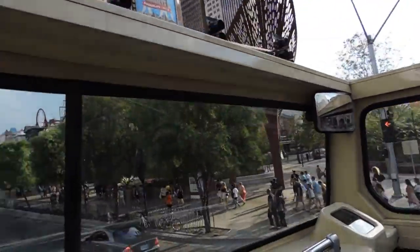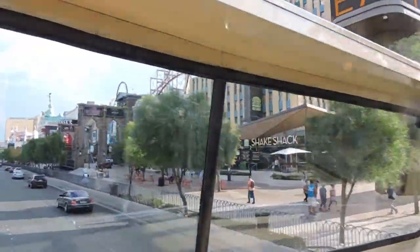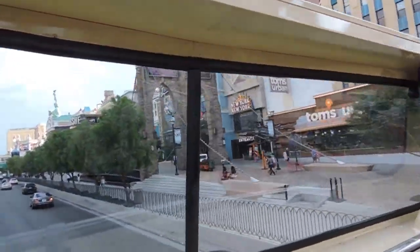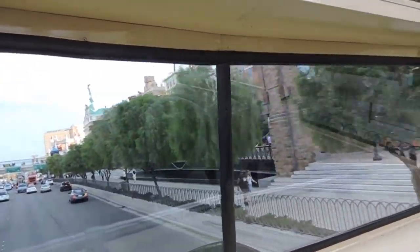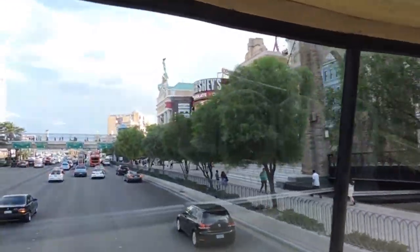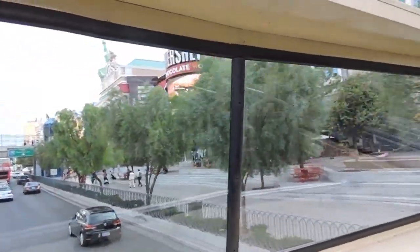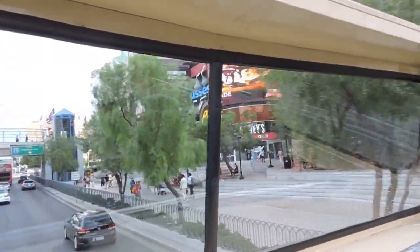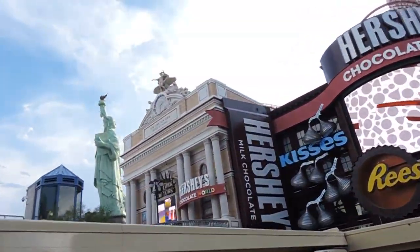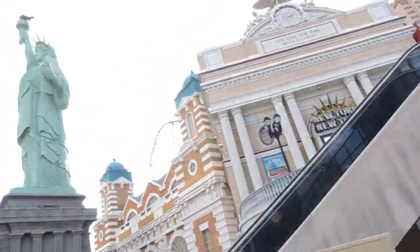Now next we have our New York, New York. Our New York, New York skyline is based on the 1936 skyline of New York City. Our Brooklyn Bridge sees more foot traffic than the real one. And if you happen to hear people screaming, don't be alarmed — they're just having a wonderful time on that Big Apple roller coaster right behind the skyline. And coming up on the corner you'll see our 150-foot-tall Statue of Liberty. She's just awesome.